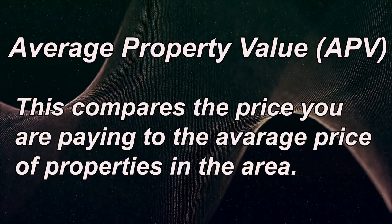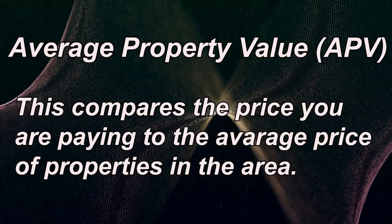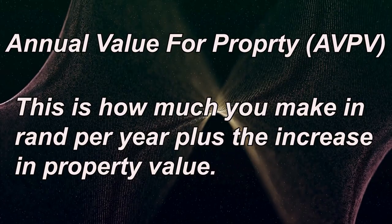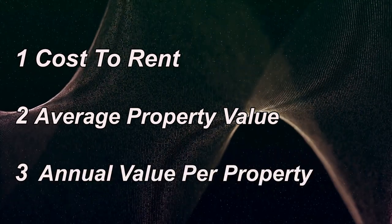Number two: average property value. Compare the price you are paying to the average price of properties in the area. If your property is undervalued, it means you could make a better profit when you sell it later. Number three: annual value per property. This is how much you make in rent per year plus the increase in the property's value. If you are earning R90,000 in rent per year and your property appreciates by 5%, you are making even more money just by holding on to it. How would an extra R7,500 a month change your life? So remember the three keys: high CTR, below market value, and increasing property value.